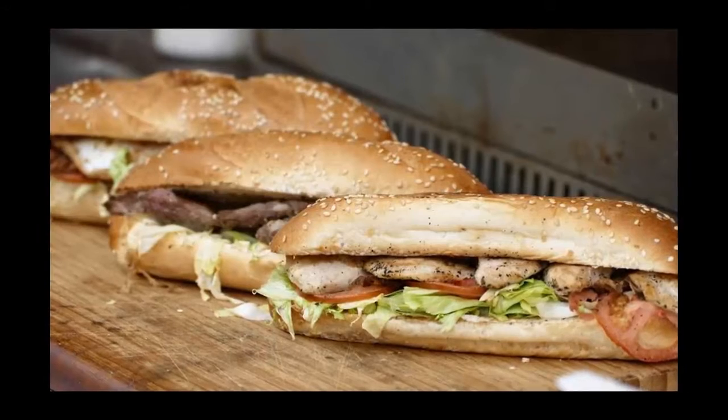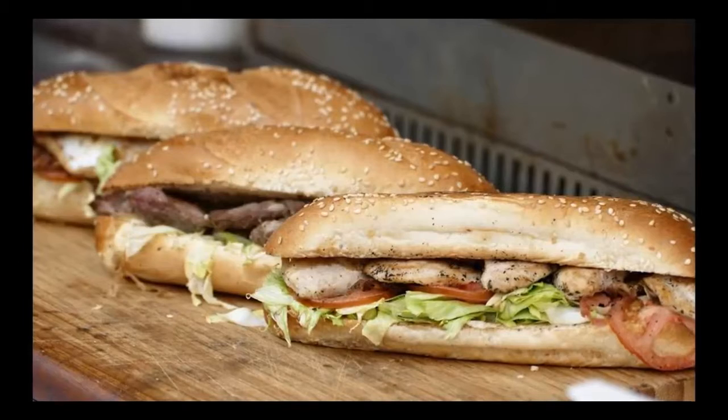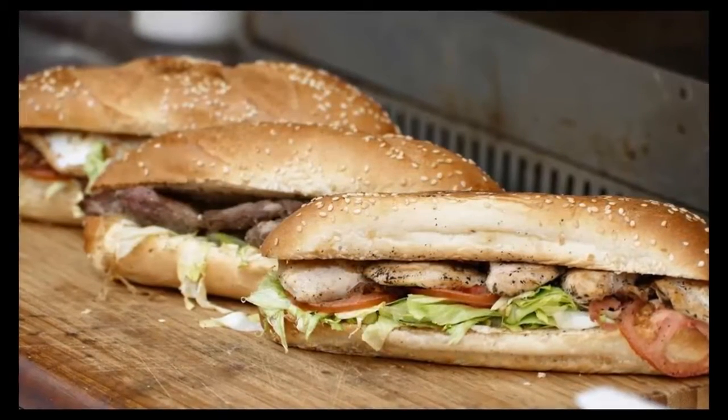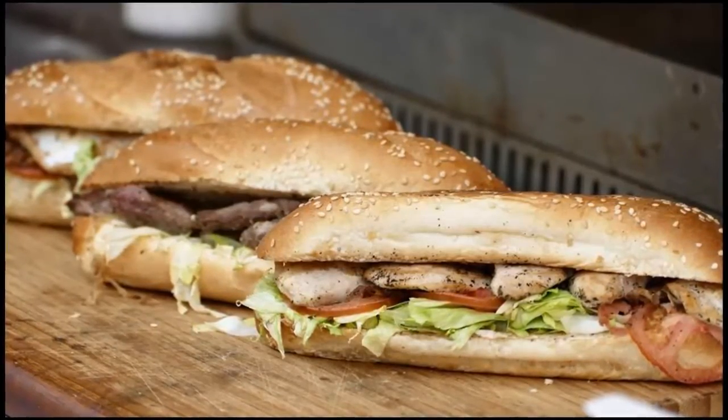Customers who are interested in grabbing one of Jimmy John's $1 subs can use the company's store locator to find out if their local locations are taking part in Customer Appreciation Day. They can also check out this link to learn more about the special offer.